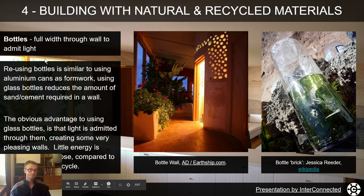Moving on to bottle walls: the bottles go full width through the wall. You cut the bottle just below the shoulder and tape two bottles of the same diameter together with duct tape or masking tape — it doesn't matter once they're cemented in the wall. This means you require less material — less sand and cement — but it also admits light through. You can get some really nice effects with bottle walls. You also don't have to use a lot of energy to melt them down to make other glass products, so there's a possible benefit depending on the situation.